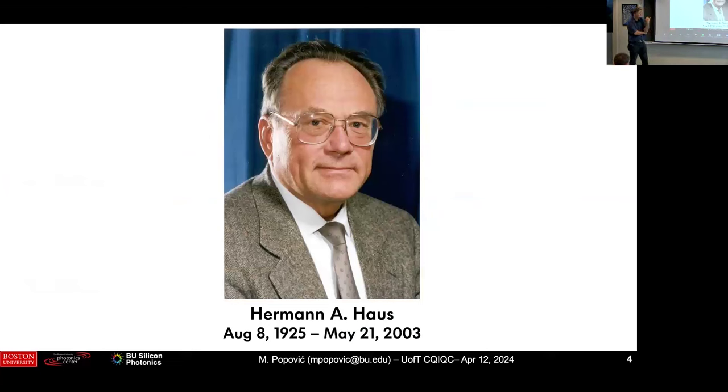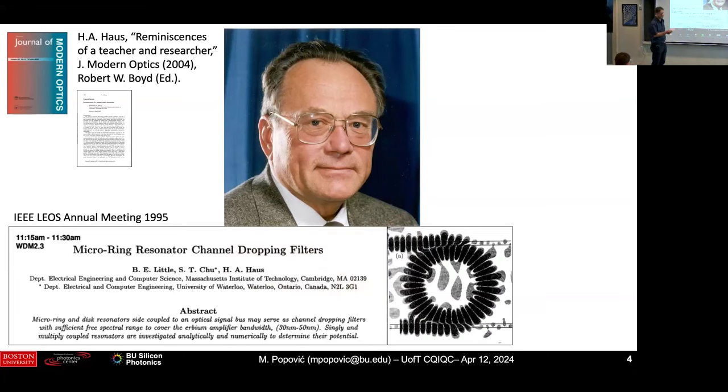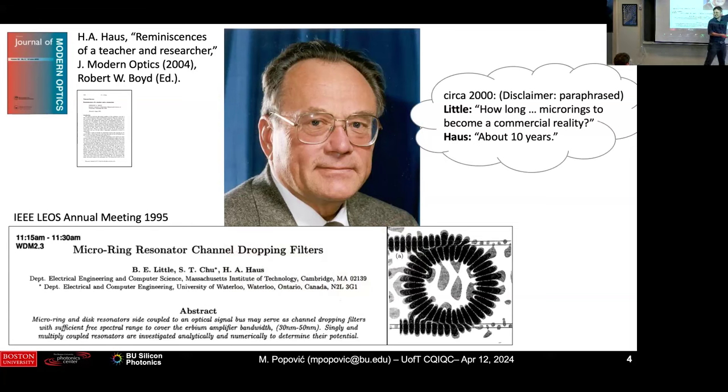I want to mention my advisor because he died about 20 years ago last year. He got into integrated optics in the early nineties. He had prepared an after-dinner talk for a Gordon conference that year and died before he could give it, but it was published in the Journal of Modern Optics — Bob Boyd was editor at the time. This was one of the early papers on ring resonators in '95 by Brent Little and Haus. Brent asked Haus when this would be in industry, and the answer was about 10 years. It's been almost 30, so things take longer than you think.